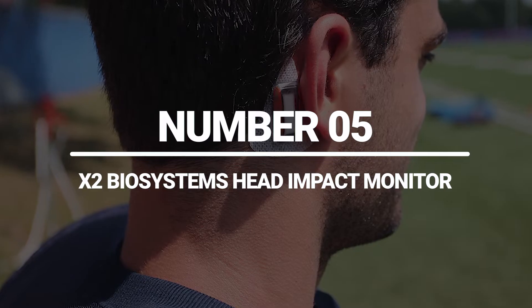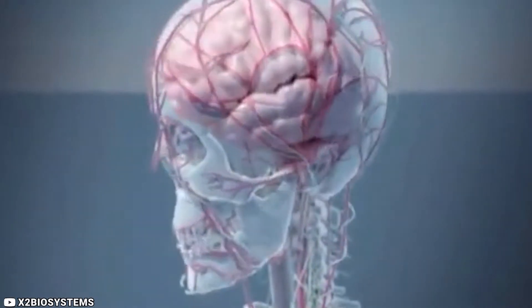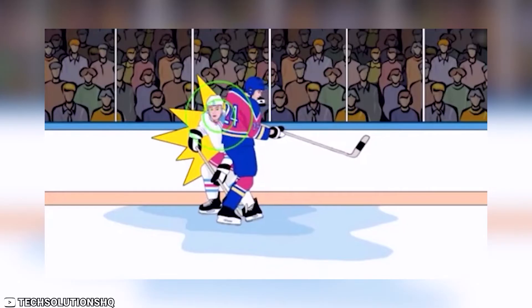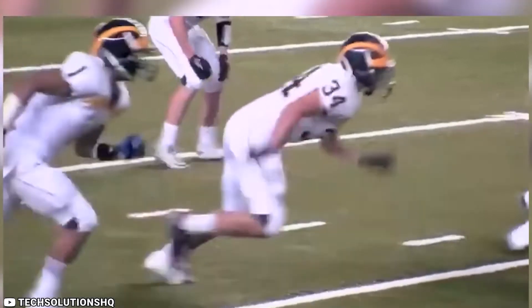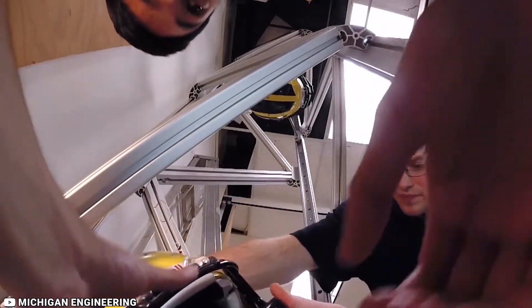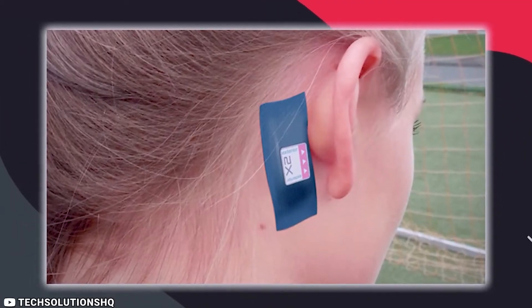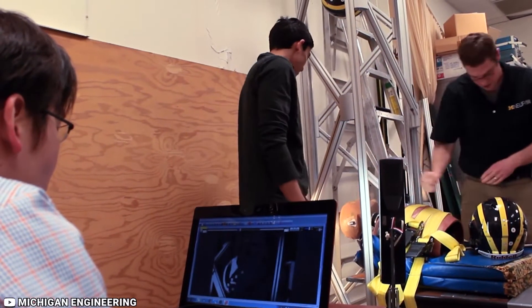Number 5: X2 Biosystems Head Impact Monitor. The X2 Biosystems Head Impact Monitor is a unique device that can help prevent and detect head injuries in athletes and sports enthusiasts. This device uses advanced sensors to monitor head impacts and provide real-time feedback on the severity of the impact. By tracking head impacts over time, the X2 Biosystems Head Impact Monitor can help coaches and athletes make informed decisions about training and gameplay strategies, reducing the risk of head injuries and improving overall performance. One of the standout features of this device is its ease of use — it's small, lightweight, and can be easily attached to any sports helmet or headgear. It's also designed to withstand the rigors of sports training and gameplay, making it a durable and reliable choice.